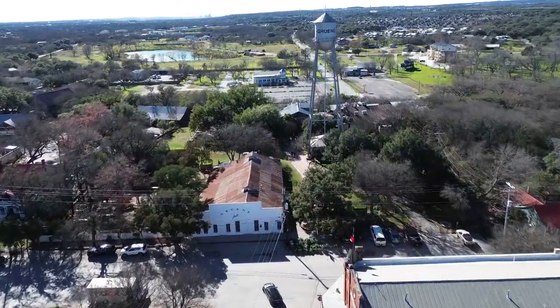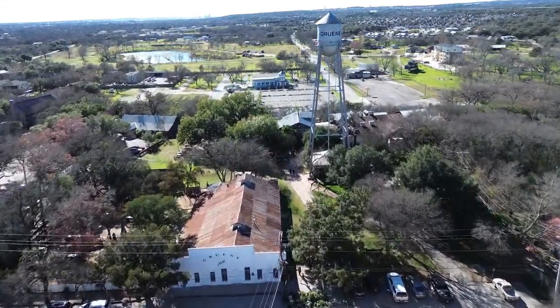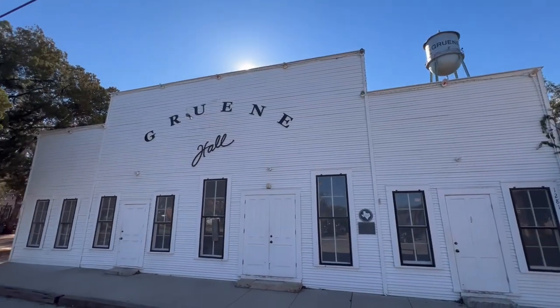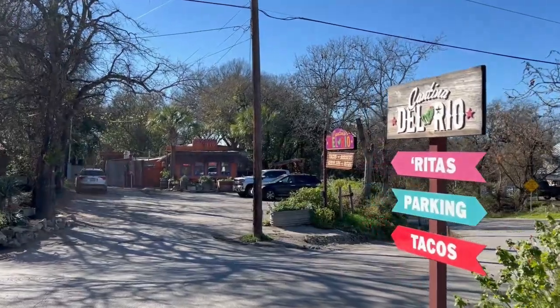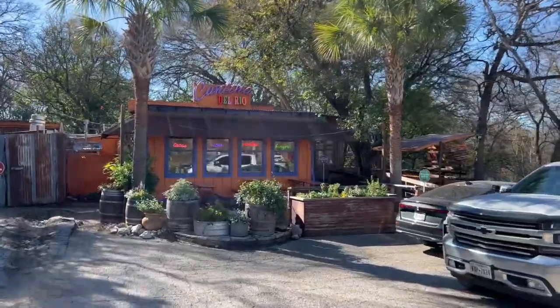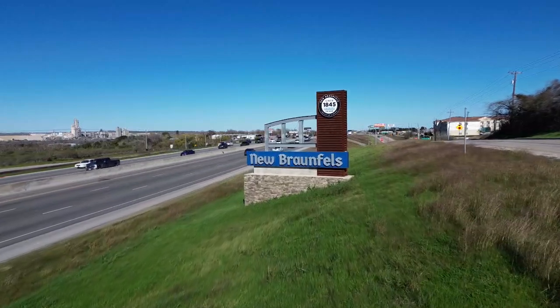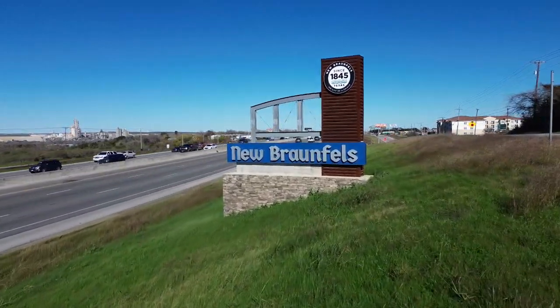You also have Gruene, Texas, which is one of my personal favorite places to visit. If you've ever heard of Gruene Hall, it's a really cool place — love live music, go check that out. You also have the Cantina del Rio if you want to have a couple of margaritas. They also have some wineries out there. And you have New Braunfels, really cool place to visit as well — I'm going to link a video so you can check out some of those communities.